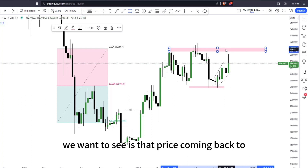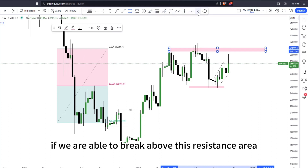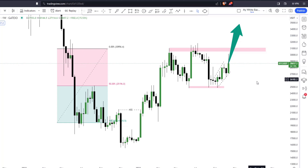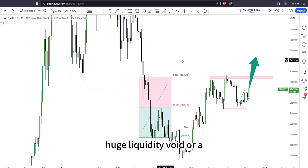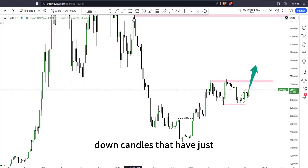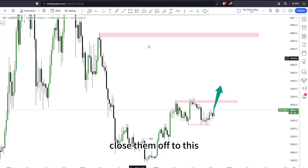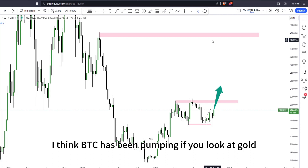The next push we want to see is price coming back to this resistance area. If we are able to break above this resistance level, then we expect BTC to have a bull run over the year. What we want to see is BTC closing up this very large liquidity void — this very open price action right here. You can see these down candles; we want to see BTC close them up to this resistance area above.